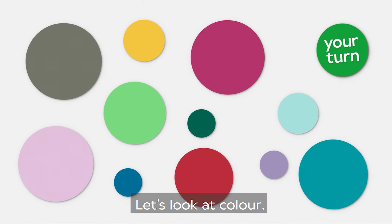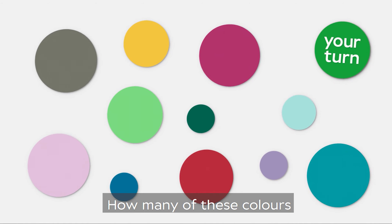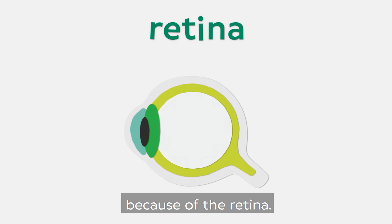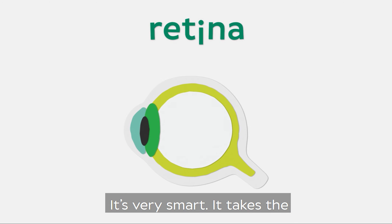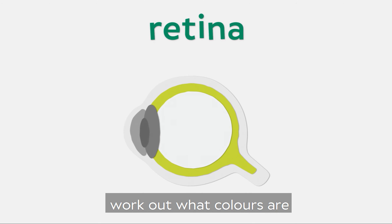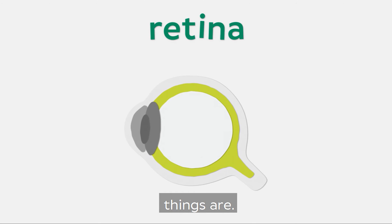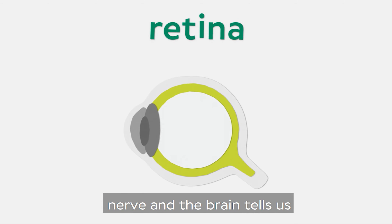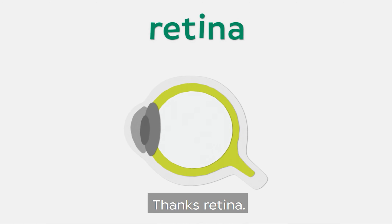Let's look at colour. How many of these colours can you name? We can tell colours because of the retina — it's very smart. It takes the light and helps the brain work out what colours are there and what shape things are. These travel up the optic nerve and the brain tells us what we're looking at. Thanks, retina.